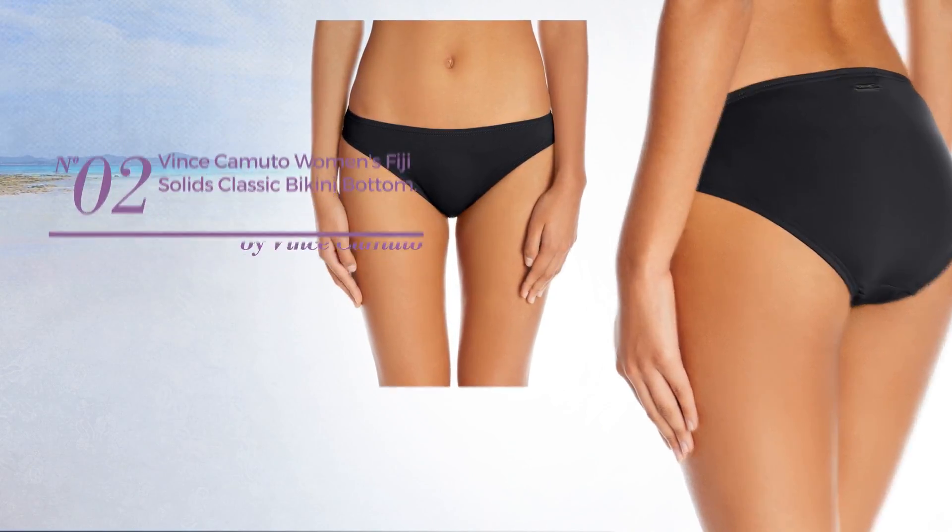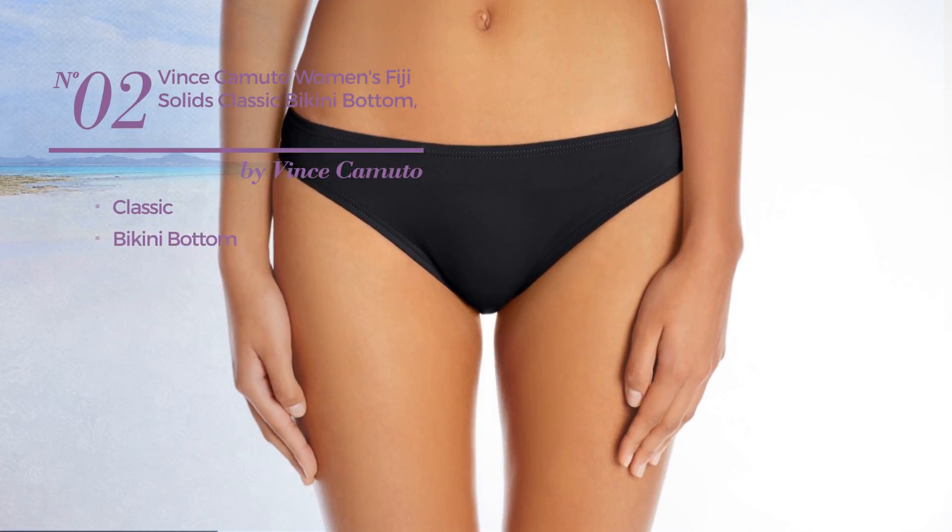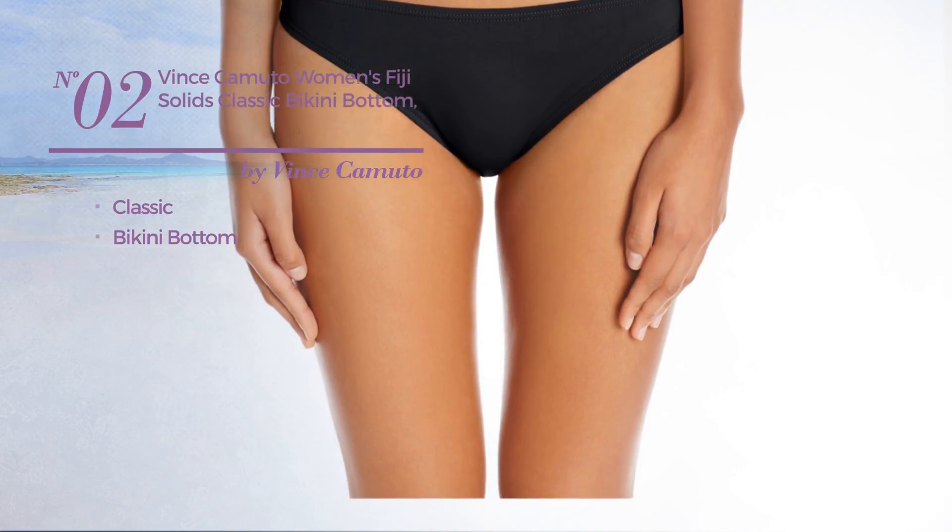Number 2. Featuring a classic design with a bikini bottom. Available in 4 more colors.